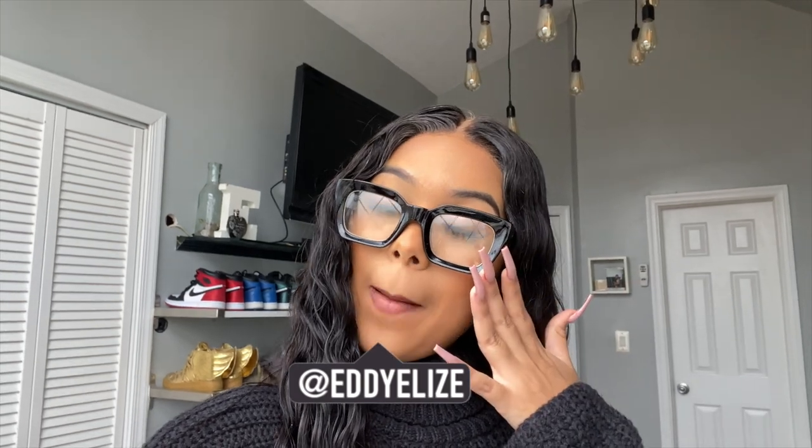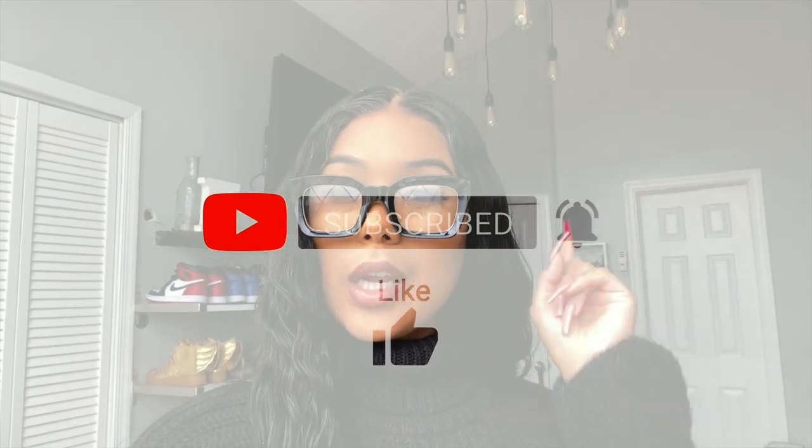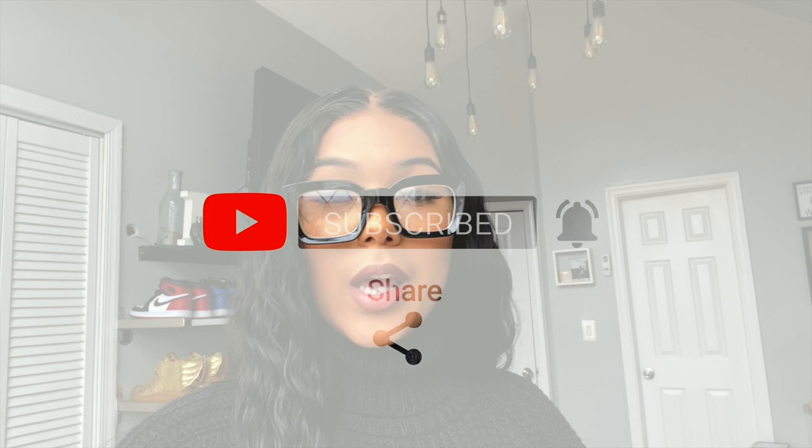What's up guys, it's your girl Eddie Elise and I am back with another video. For those of you guys who are new here, make sure you like, comment, share, subscribe, but most importantly hit that bell button so you are in tune with every single thing that I do and that I post.